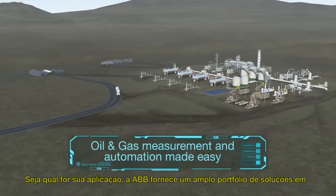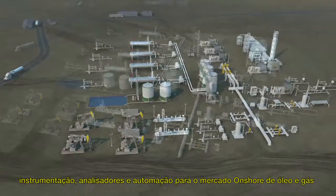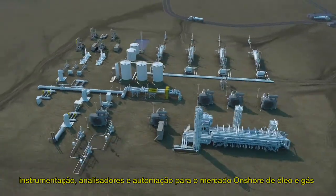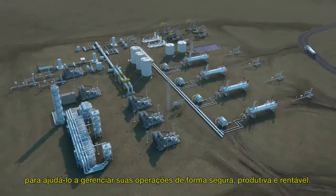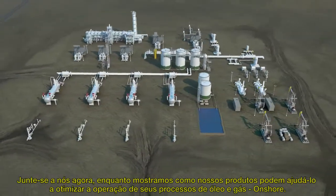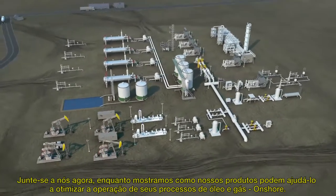Welcome! Whatever your application, ABB provides a wide range of instrumentation, analyzers, and automation solutions for the upstream oil and gas chain to help you manage your operation safely, productively, and profitably. Join us now as we show how our products can help you optimize the operation of your upstream oil and gas installations.